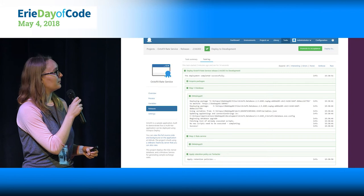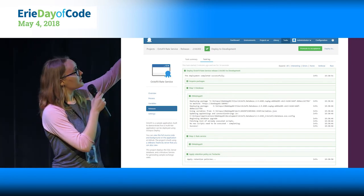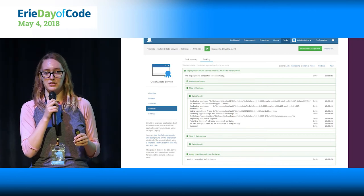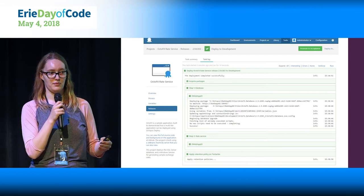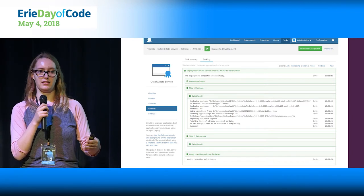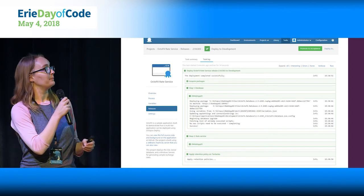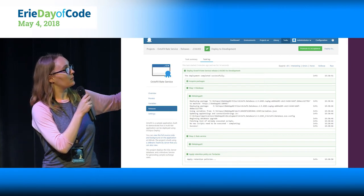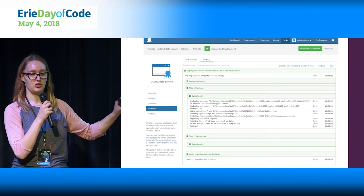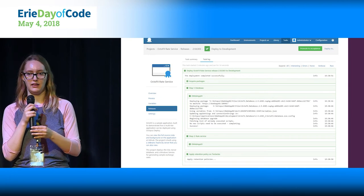On screen you can see what steps have run and whether they were successful — they'll turn red if they failed. You can have steps like 'wait for user authorization,' so if you want to run a bunch of things and then wait until a button is clicked by someone manually intervening saying okay, now you can deploy, you can do that. And once everything is green, there's a 'promote to acceptance' button where you'll take this release just deployed to one environment and promote it to the next, so you're tracking the same thing through the environments.